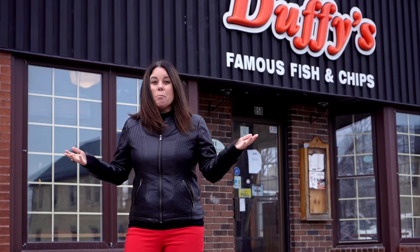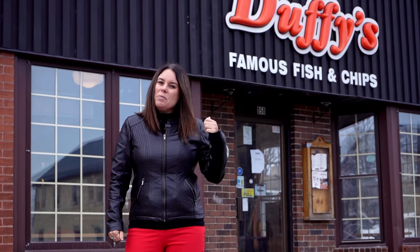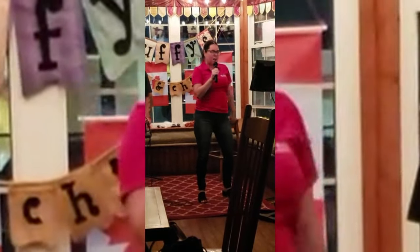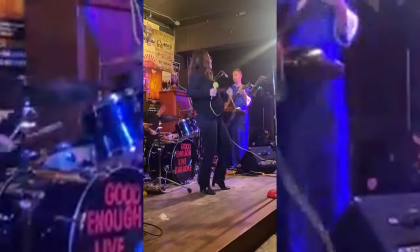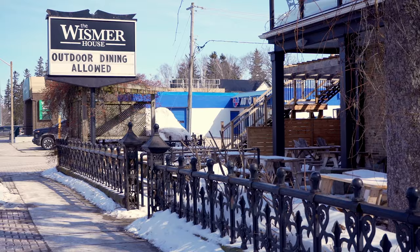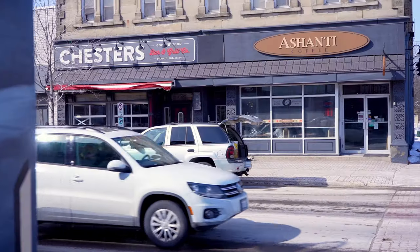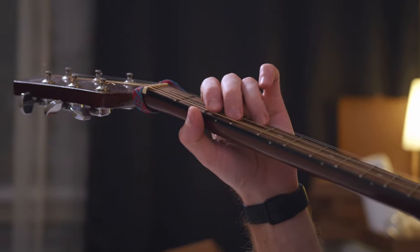Number five: music. Here in Saugeen Shores, we have an amazing pool of local talent. I'm standing in front of Duffy's here in Southampton, where they host open mic nights and karaoke nights that I've also participated in a few times. We have local pubs like the Whisky House and the Queen's in Port Elgin that host amazing live music. Chester's also has open mics on Tuesday nights.